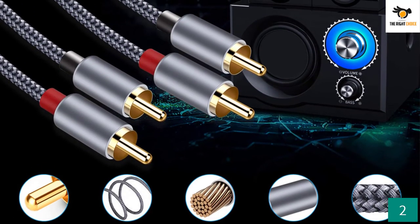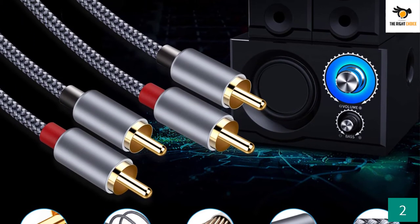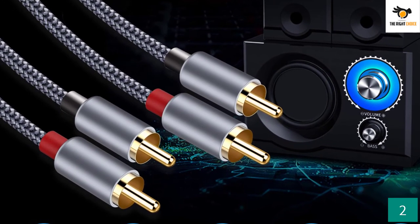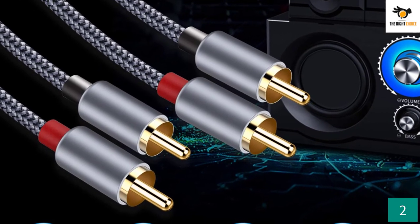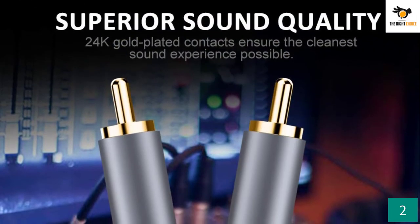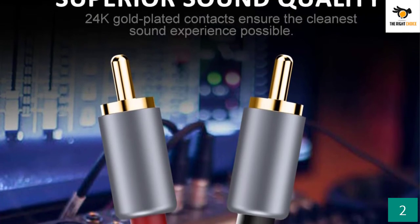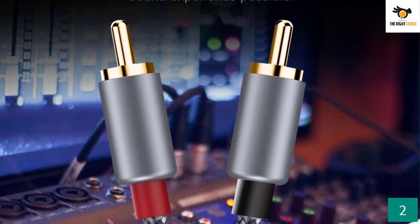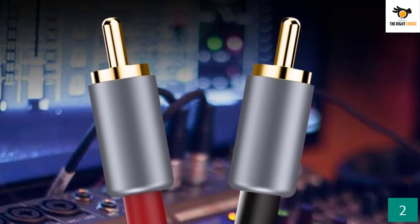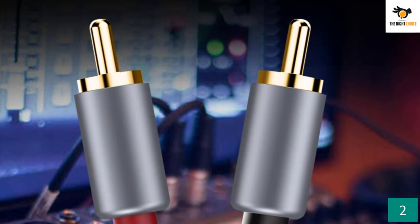You will be getting seamless audio transmission from these cables with little to no signal loss. The Goldfish Audio Stereo Subwoofer Cable has been tested for over 3,000 bends without any noticeable deformation, assuring its rugged build quality. To further increase reliability, it is double-braided with nylon material on the outside, which provides a tangle-free experience while retaining flexibility.